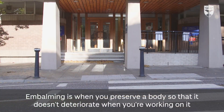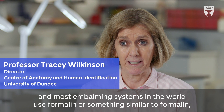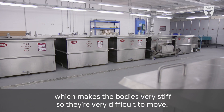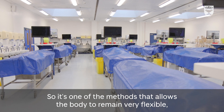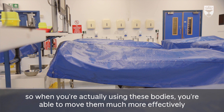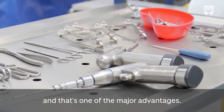Embalming is when you preserve a body so that it doesn't deteriorate when you're working on it. Most embalming systems in the world use formalin or something similar, which makes bodies very stiff and difficult to move. Thiel is what we call a soft fix embalming method — one that allows the body to remain very flexible, so when you're using these bodies you're able to move them much more effectively. That's one of the major advantages.